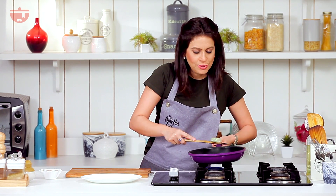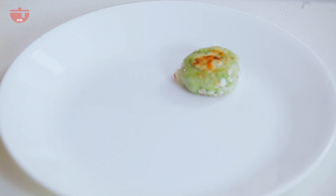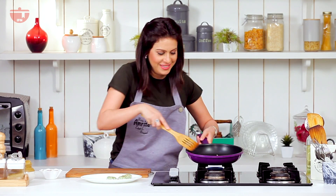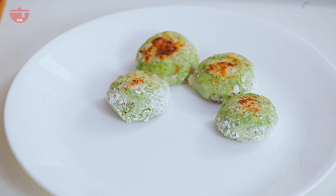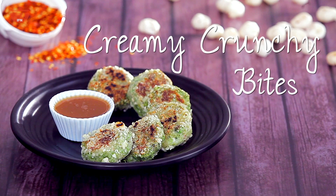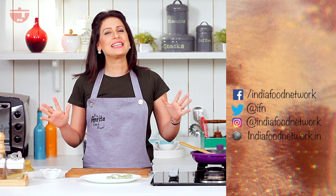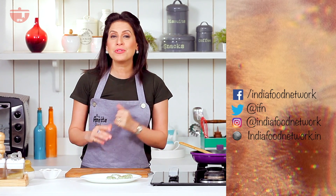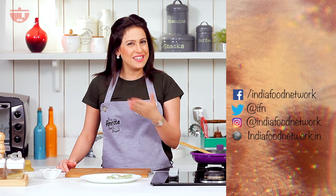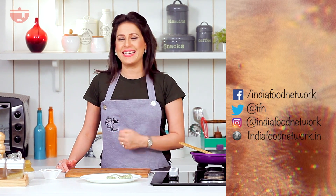A nice beautiful color has come to my creamy crunchy bites and I'm going to take them out now — they're ready to be indulged in! I hope you like this recipe of creamy crunchy bites and I hope you're going to indulge in them as guilt-free as you like. With that we come to the end of the pregnancy recipes, but I have an entire series of recipes coming up for you which you can have while you're lactating after you've had your baby, so keep watching this space for more and don't forget to subscribe to Being Amrita Chef and Beyond.